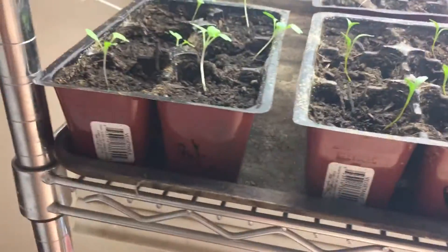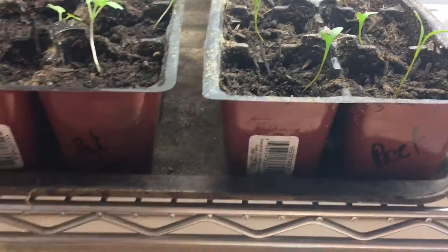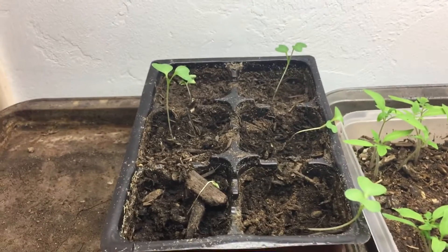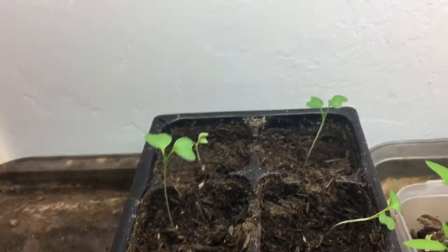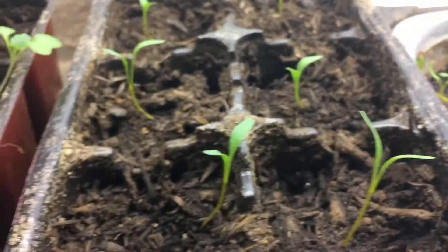I went ahead and repotted the beets, the bok choy, and the cabbage. Most of that has done just fine. It's actually only two of the cabbages that really have not survived the transplant. I don't have any extras but I'm okay with that — I don't think I'm going to wind up putting more than maybe two or three cabbages into the garden because they get rather large. The bok choy transplanted very well and is already getting much more prolific and looking really nice.